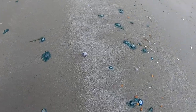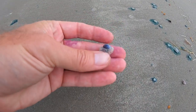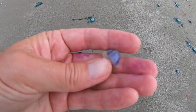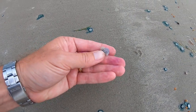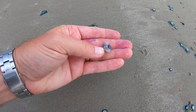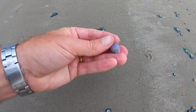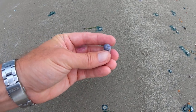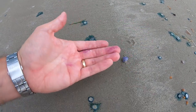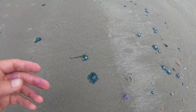Another cool thing we're finding are these storm snails, sometimes called violet snails. These actually float around in the ocean — you see these bubbles on them? That's how they're able to float. They also spit out this purple dye, which you can see I've got on my hands from picking them up earlier. There are quite a few of those coming in right now.